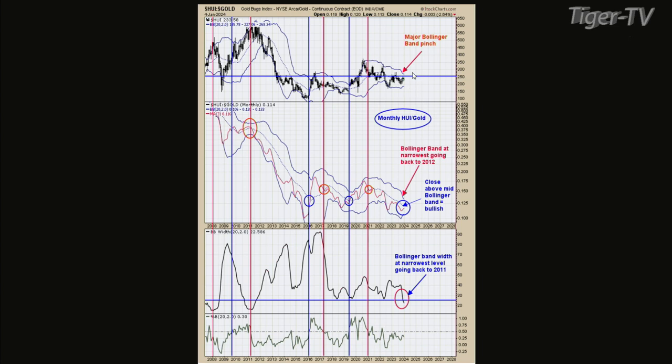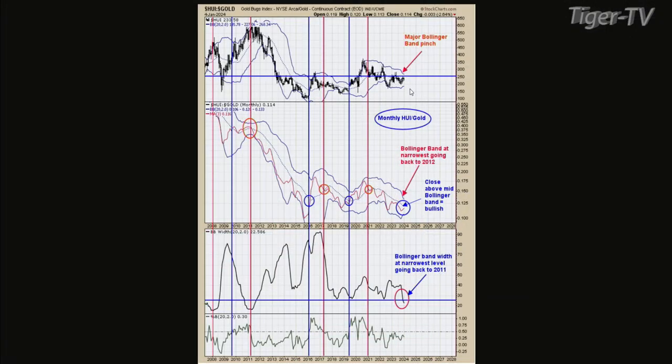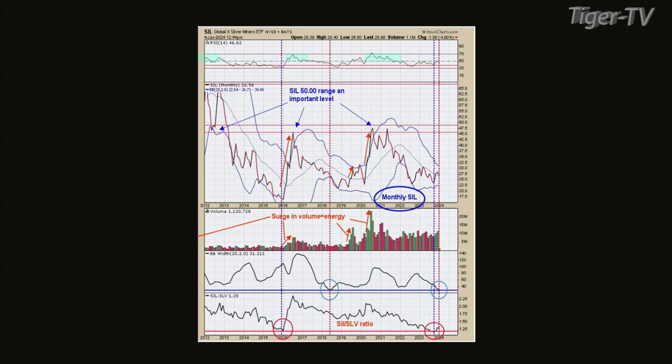Has it triggered the buy signal yet? No — the HUI ratio needs to keep going up to get above that mid-Bollinger Band. Once it gets above the mid-Bollinger Band, I think a lot of these stocks are going to make a meaningful move. I also want to point out the silver chart — I think the movement there is more extreme compared to gold. So let's look at the monthly silver chart, which is chart five.